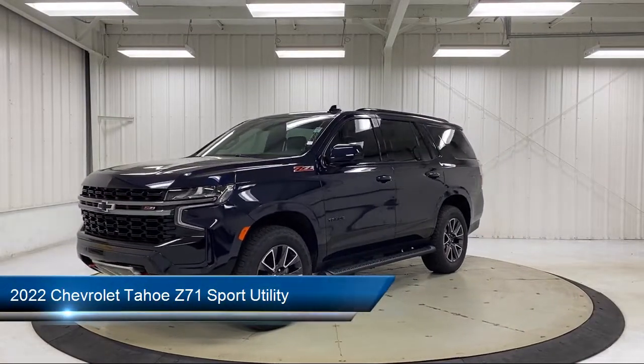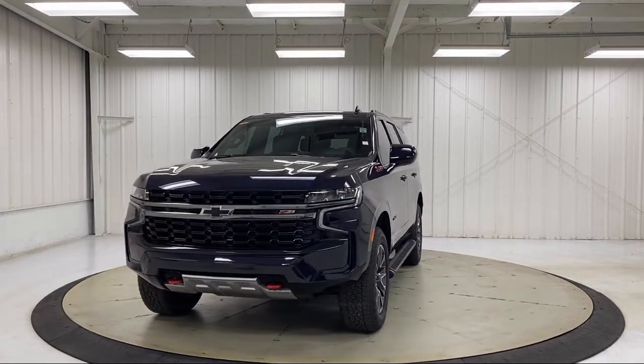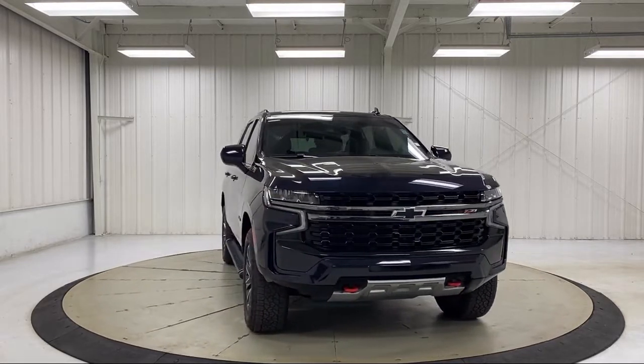It comes equipped with navigation, automatic stop-start, rain-sensitive windshield wipers, keyless entry, heated driver and front passenger seat, and roof rack.